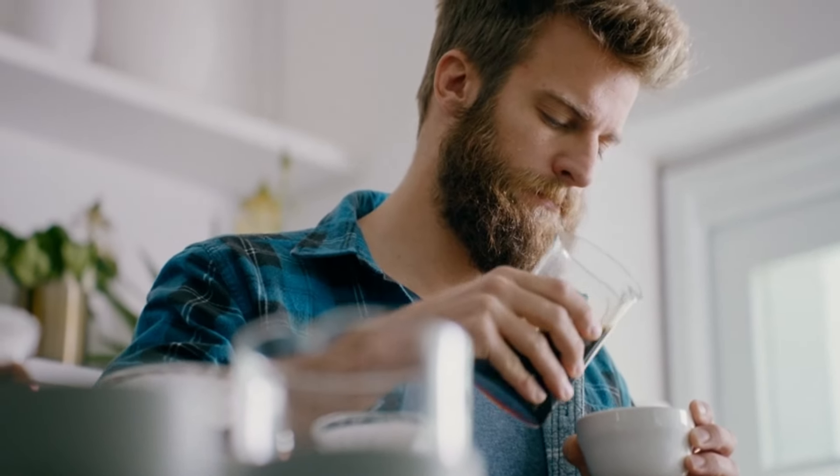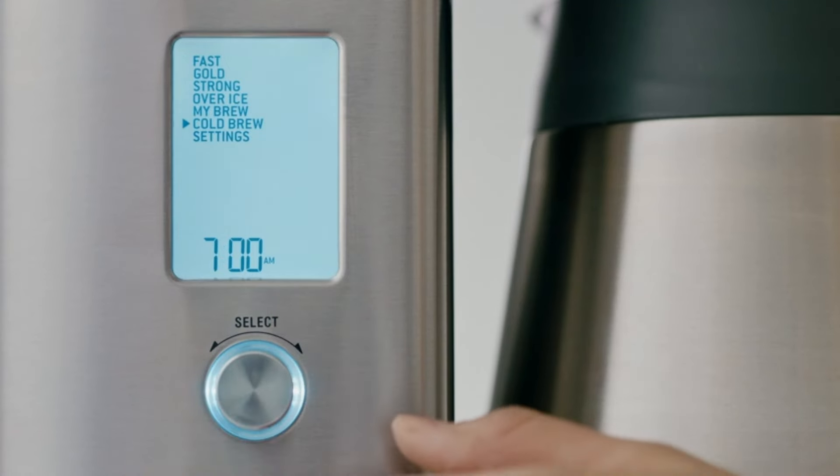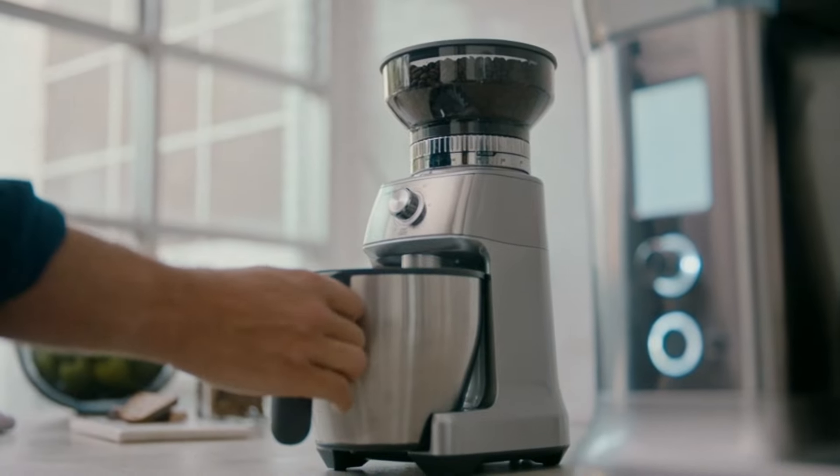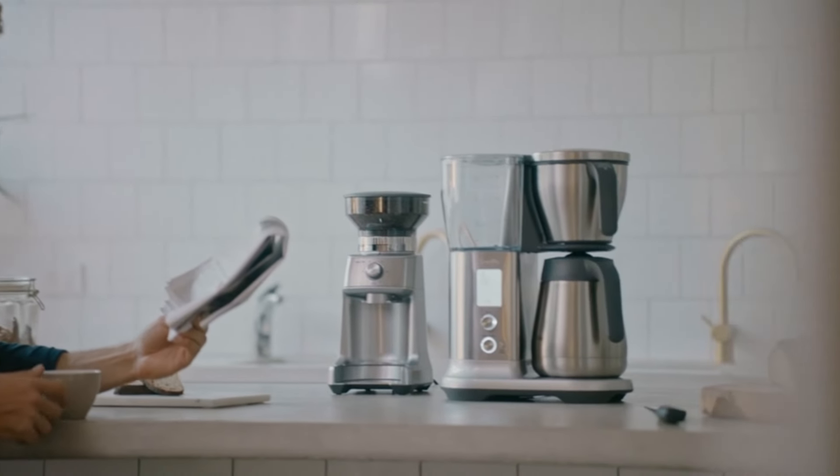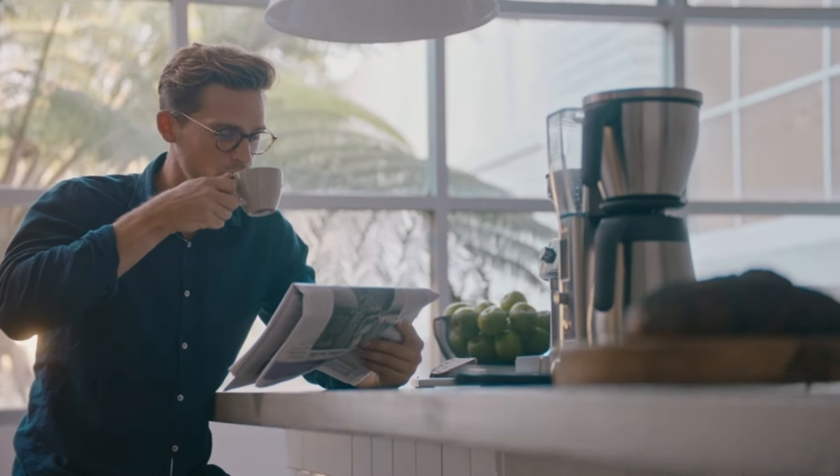Hey guys! In this video, we're going to look at the top 5 best coffee makers available on the market today. We made this list based on our own opinion, research, and customer reviews.